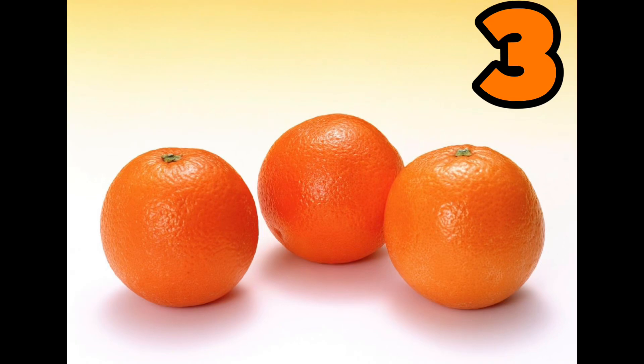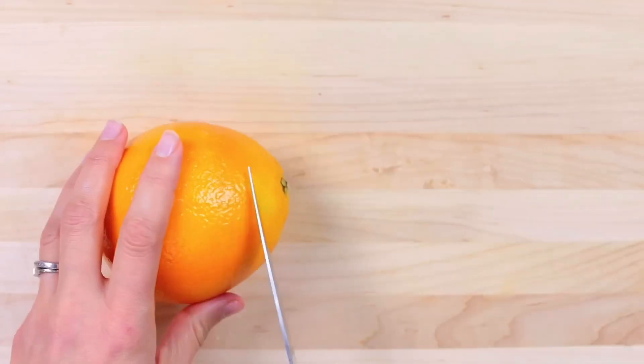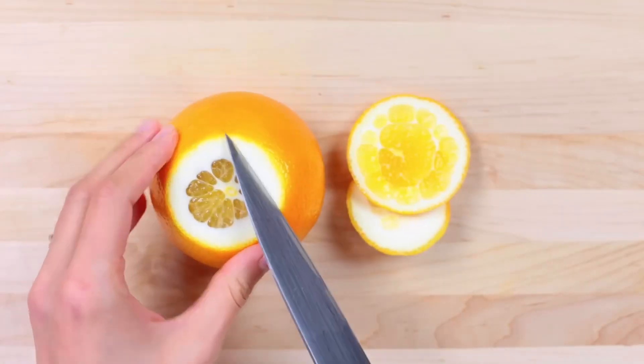Three. Three oranges, juicy and sweet. A vitamin C-filled, tasty treat.